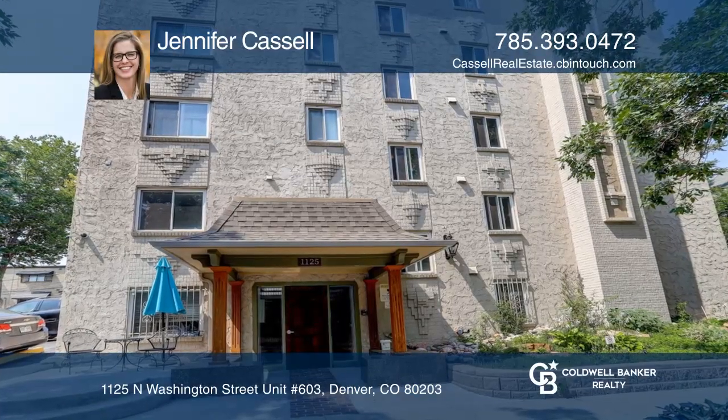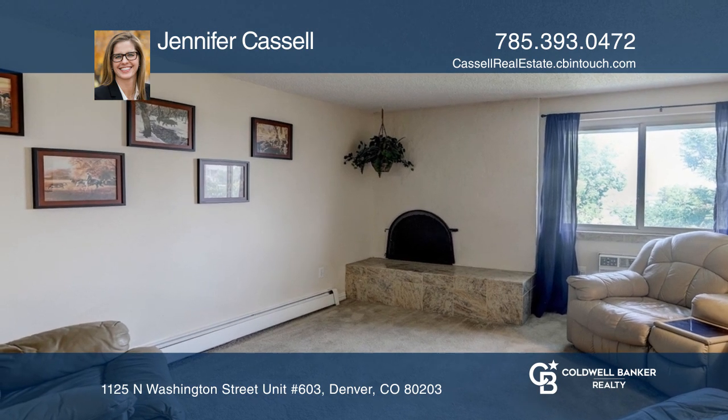This one-bedroom, one-bath top-floor condo offers an open floor plan with a wood-burning fireplace.